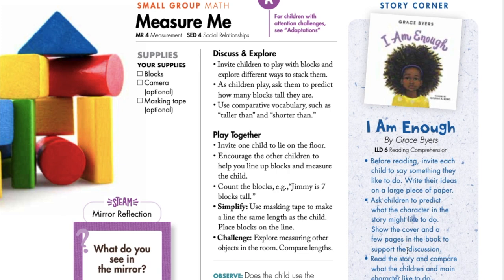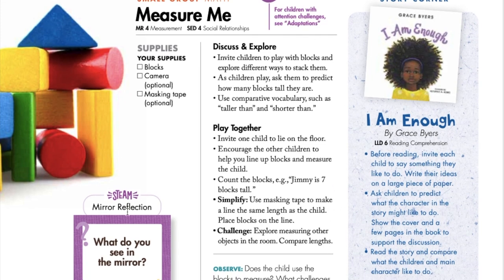After reading and some quiet time, children will love to play again and can choose where to go and what to do. As children explore your various stations, you might like to invite three or four children to come over and do a small group game with you. For lesson one, this small group activity is called Measure Me, and works on both measurement and social skills. Begin by setting out a basket of blocks — children can freely begin to stack them, and ask them to predict how many blocks tall they think they are. Then invite one child to lay down on the floor, and everyone will work together to line up blocks beside that child and count them. For small group games, we always explain how to simplify or make it more challenging with the tips provided.